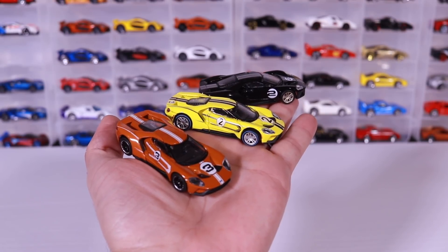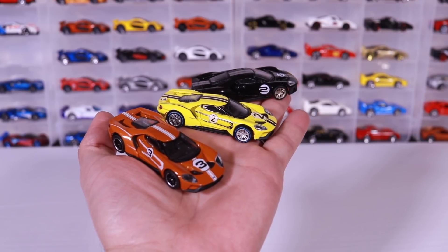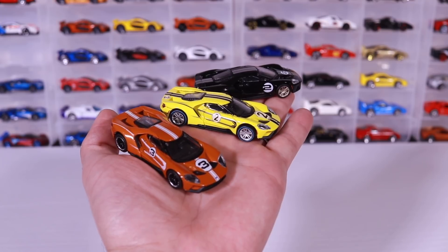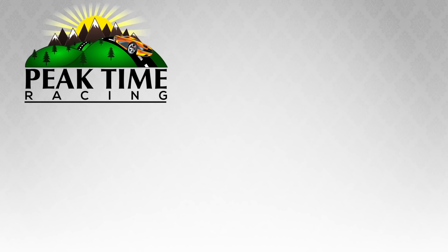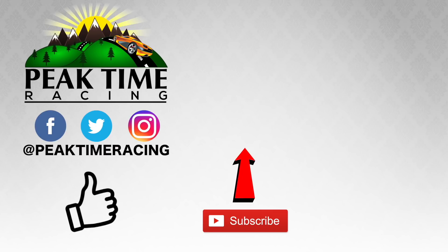Let me know in the comments down below which color you like best out of these three. I'm still up in the air — I like the yellow, but I'm liking the red one a lot better since I've opened it. Thanks, Peak Timers, for watching. Make sure you follow me on Facebook, Twitter, and Instagram, and don't forget to subscribe and throw this video a like. I'll catch you guys on the next video. Bye-bye.